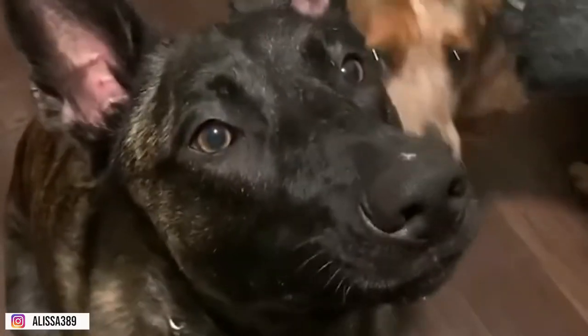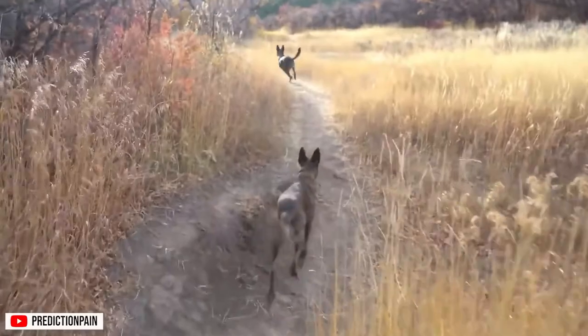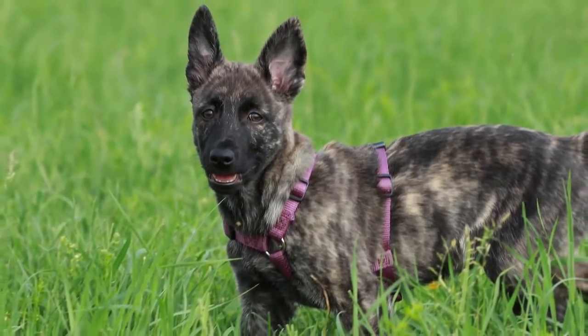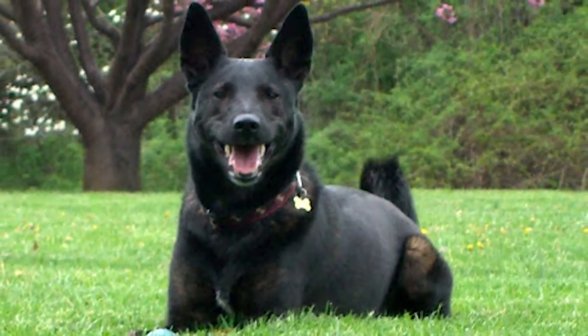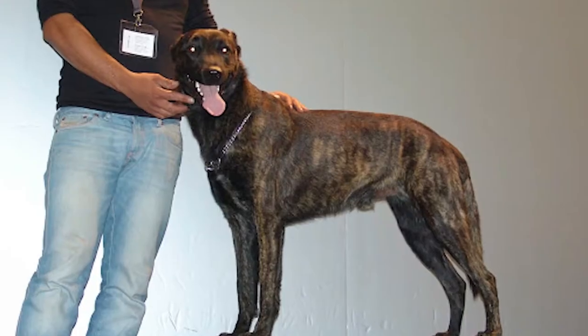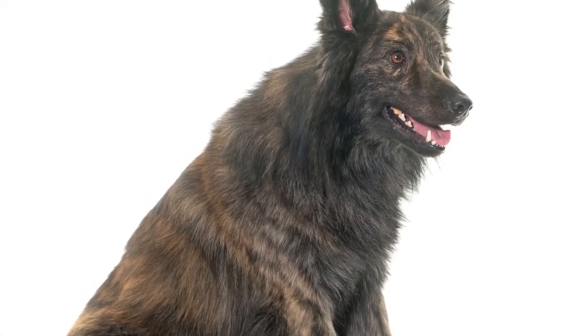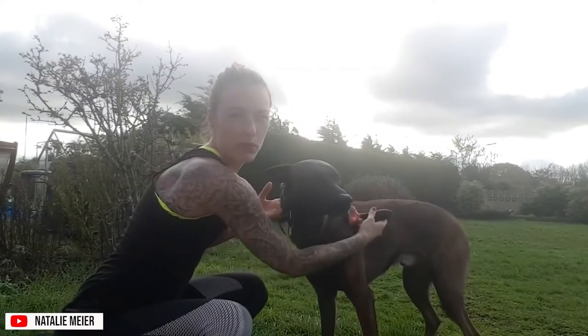Depending on how extreme your local weather is, Dutch Shepherds will blow their coat. Blowing coat is a term describing the period when you feel like your dog is literally losing all the hair on their body. These dogs are fairly famous for how much coat they shed, earning them the name Dutch Shedder. A vacuum cleaner and a de-lint brush are the tools you need to keep close. Even though they have three types of coats, a short coat doesn't mean you'll deal with less hair — only that the hair will be shorter. Brushing should be done at least twice a week and bathing as often as needed.